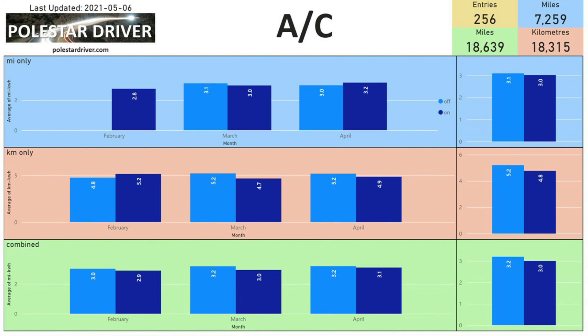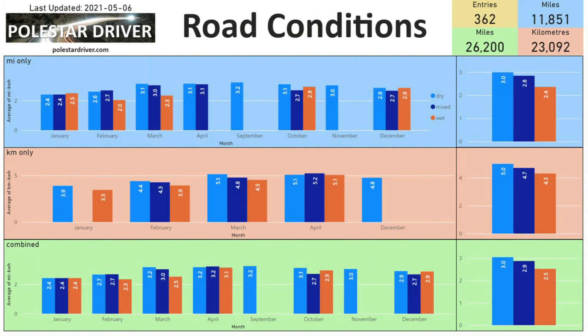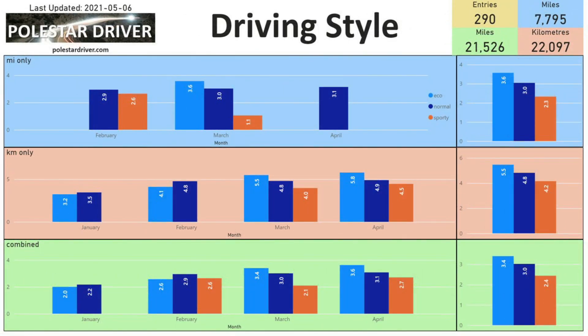Road conditions: as we'd expect, dry conditions give much better range. In the bottom right-hand corner you can see 3.0 miles per kilowatt hour in dry conditions across all months and all data, versus 2.5 in wet conditions.